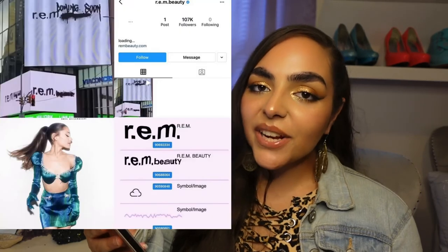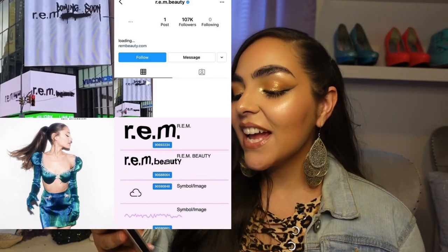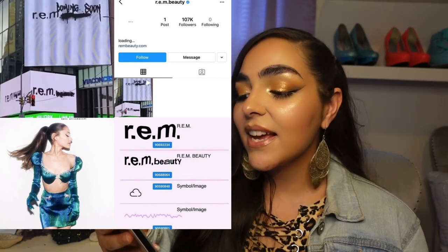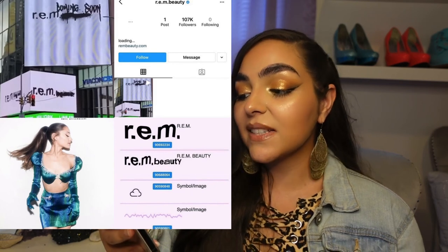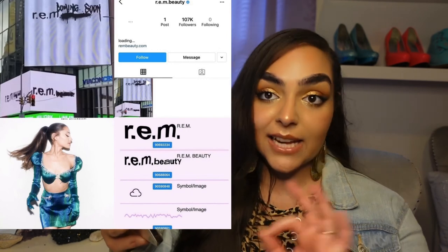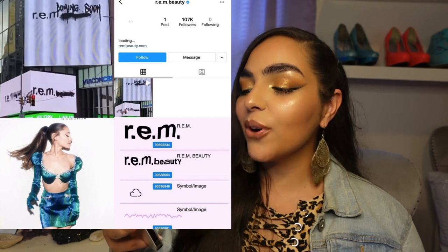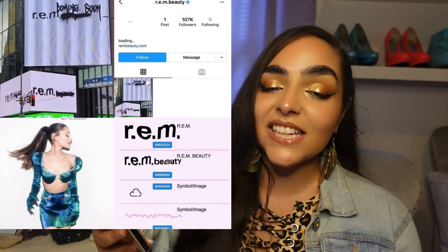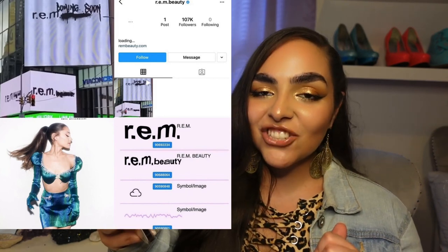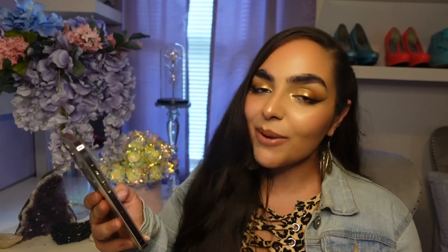Ariana Grande has given us a sneak peek of her beauty brand, which looks like it's going to be called R.E.M. Beauty. She has an Instagram page for it, and it looks like she'll have brow products, mascaras, eyeliners, lip products, under eye brightener, skincare, body care, hair extensions, and more. Ariana did not come to play. This is just the very beginning sneak peek, and it looks like products will be coming out around September. I'm kind of excited — can't wait to see what she comes out with.